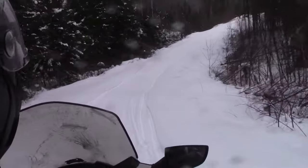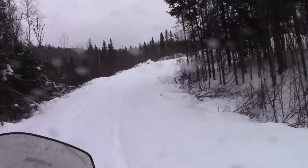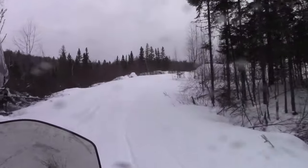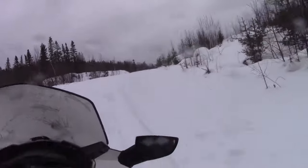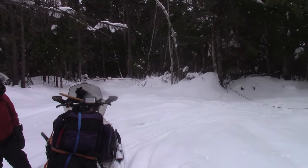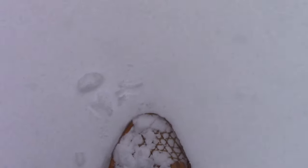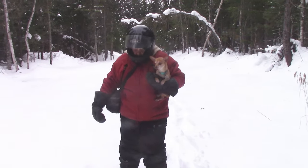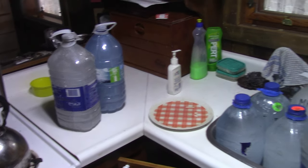35 kilometers later, we arrive at the road we brush cut last fall. I'm happy to see that at least one neighbor has traveled on it because there's a snowmobile track. We can go up to our gate without any problem. But we have to put snowshoes on from here to get to the cottage. It's not far away, about 500 feet. But this makes me thirsty anyway.